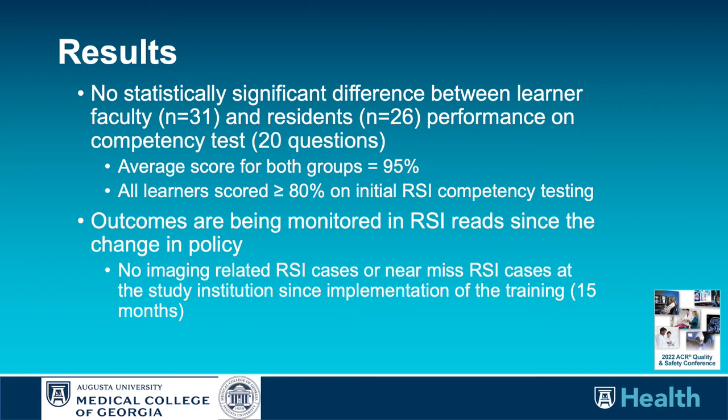Our results: when we reviewed the competency test outcomes, there was no statistical difference between faculty and resident learners. The average score for both groups was 95%, and all learners scored greater than or equal to 80% on the initial competency testing. Since implementing the new policy and training, we've had no imaging-related RSI cases or near misses in the 15 months since the process was revised.